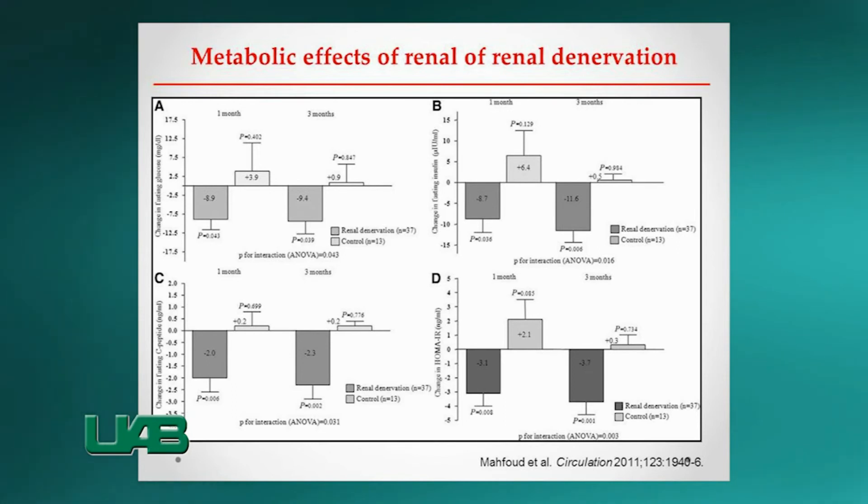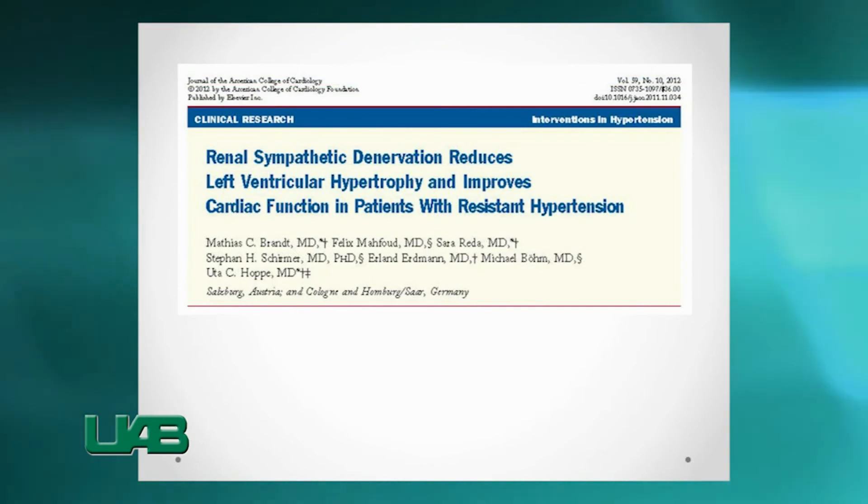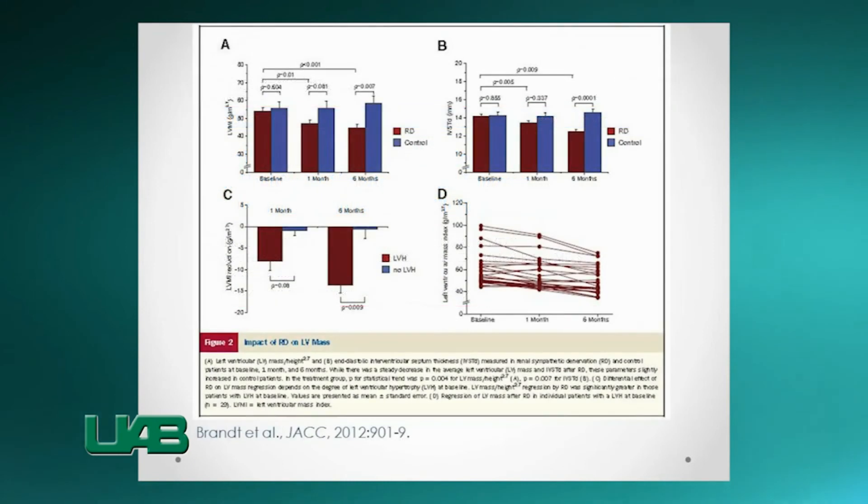Another finding is an improved diastolic function on echocardiography in patients treated with renal denervation. These are fascinating observations that need to be further evaluated.